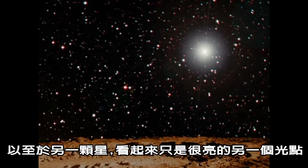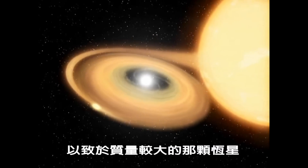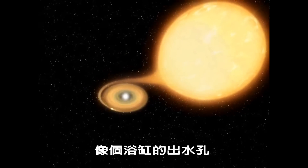Some orbit so far apart that from one star the other just looks like a bright point of light. Others orbit so close to each other that the more massive one pulls the outer atmosphere off the other in a tiny stream of material that swirls down onto the massive star like water spiraling down a plug hole.